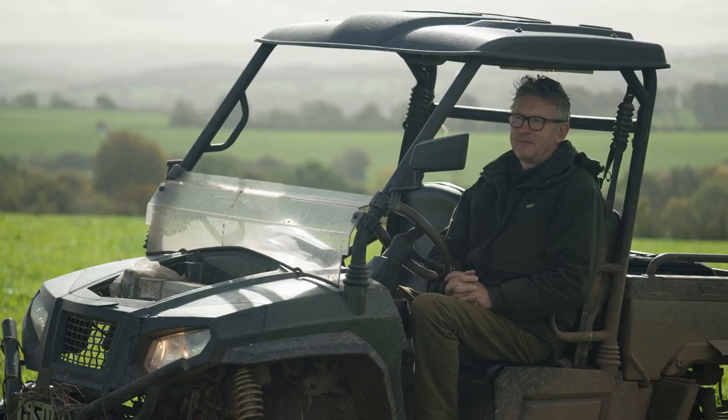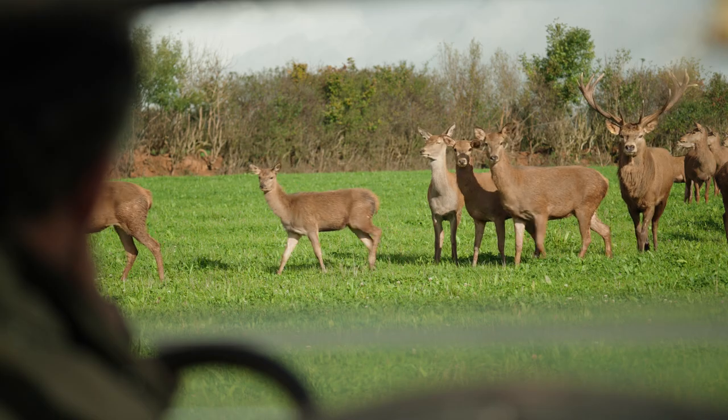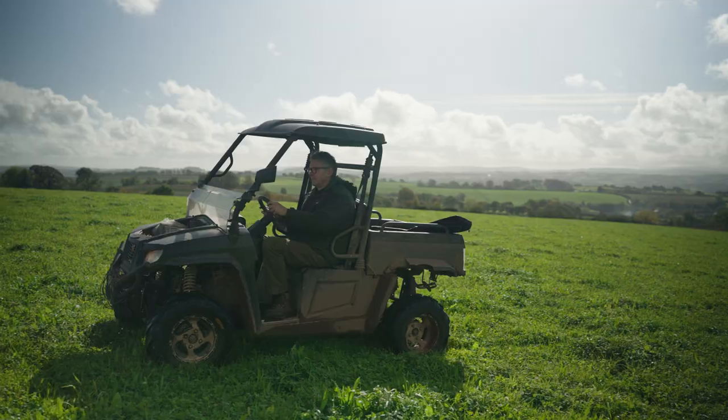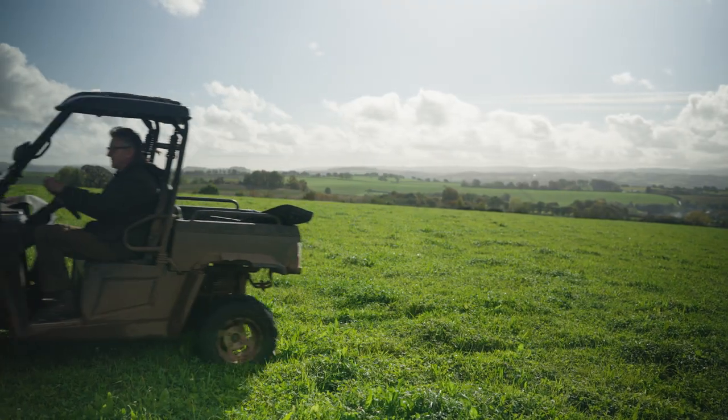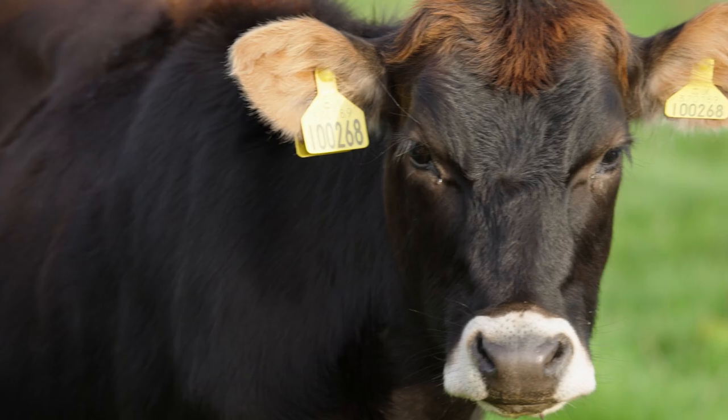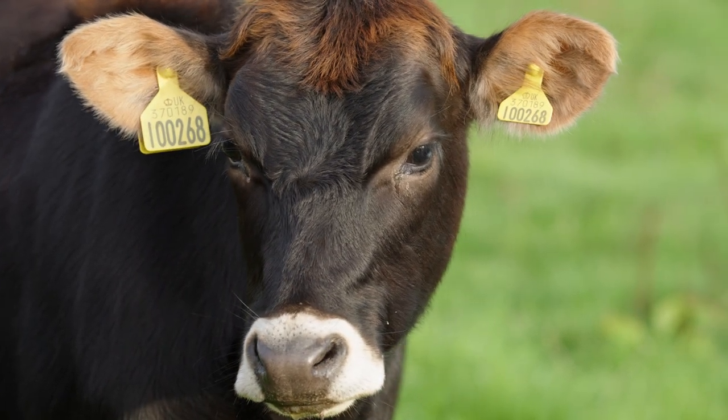I'm Andy Gray and this is Elston Farm. We're in Cobblestone, Central Devon. We're on very red land, very light sandy loamy soils. We have here a meat business and a dog food business, as well as farming livestock and a bit of cereals.